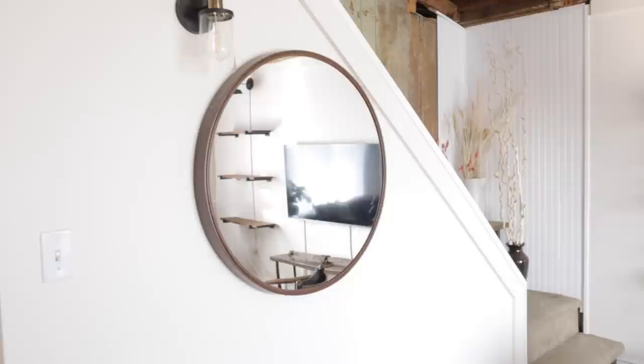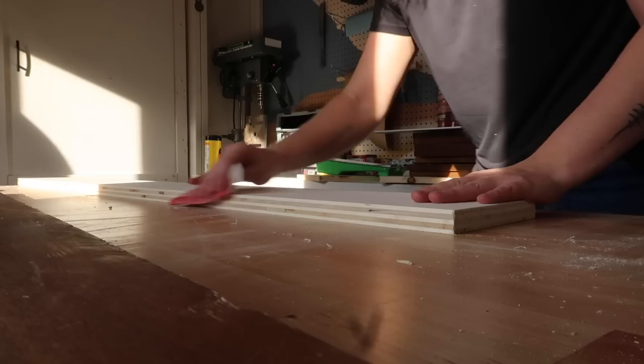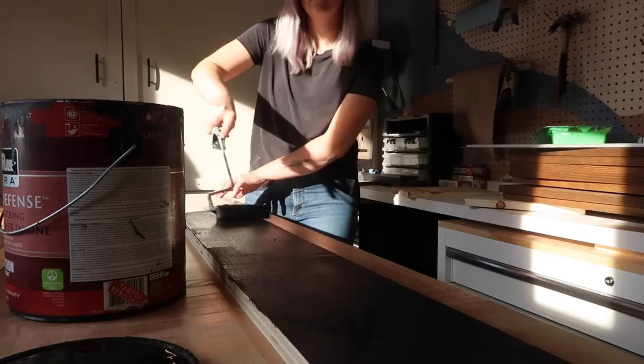At that moment I decided I wanted a small console table to sit underneath the mirror. I thrifted some gold shelf brackets and using two gold six-inch brackets and some plywood I had kicking around, I cut a board big enough for the brackets, sanded it down, and painted it black. Just like that, we have a shelf. I'm going to put this whole room together and then reveal the final living room makeover.